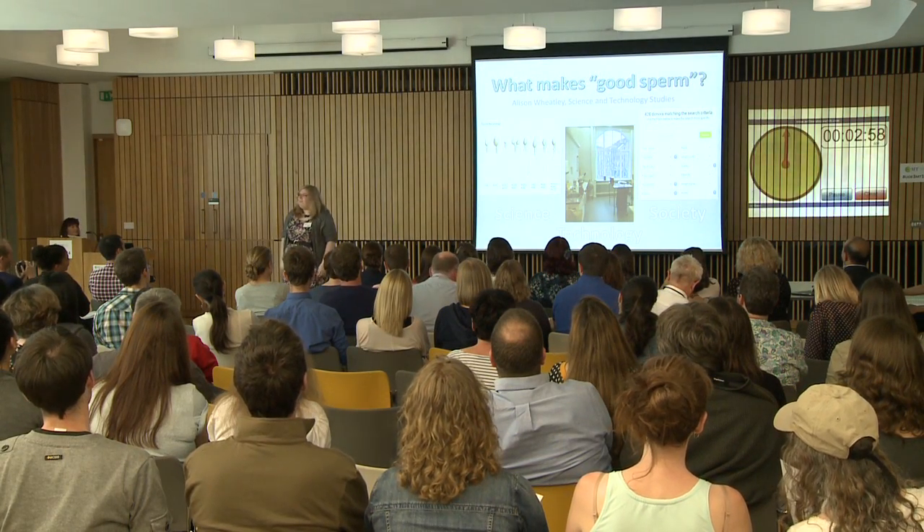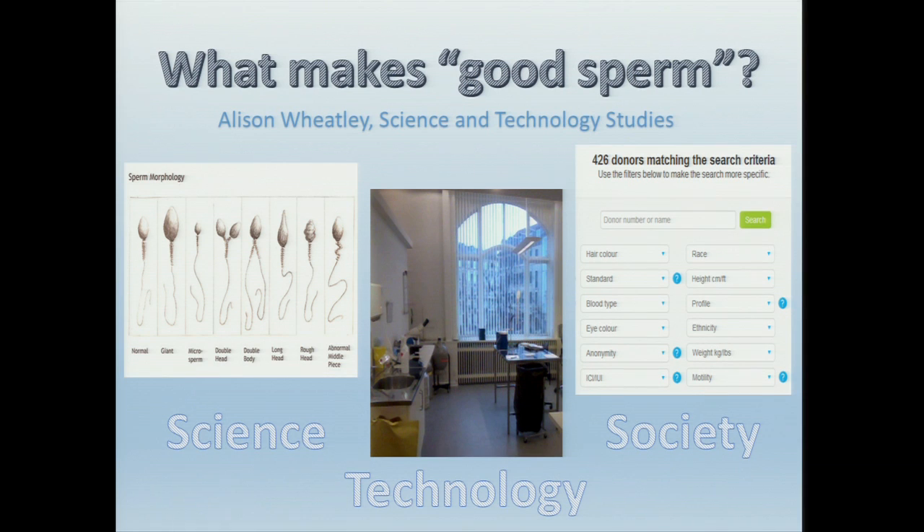What makes good sperm? This is probably not a question you've ever really given a lot of thought to. We might intuitively think that what makes sperm good is it has the potential to produce a child. However, I'd like to show that actually this is much more complex.